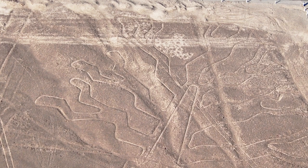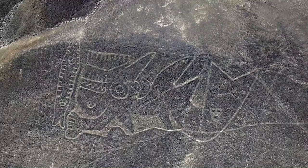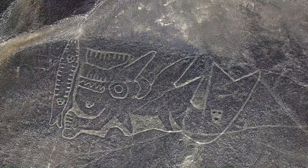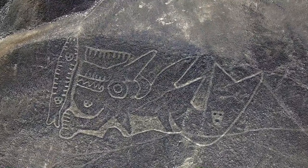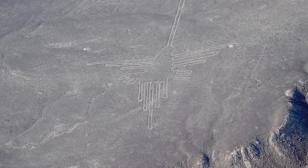Geoglyphs are huge drawings that stretch for hundreds of meters and take on the shapes of animals, plants, and geometric objects. They were created by removing the top layer of soil, exposing the lighter soil below, which contrasts with the surrounding landscape.